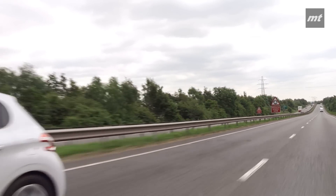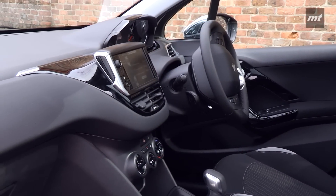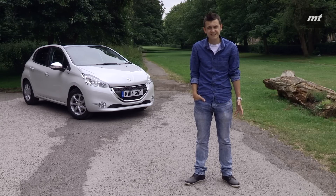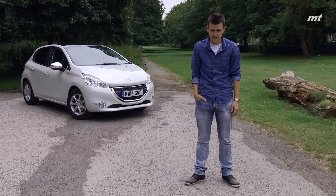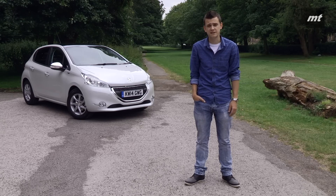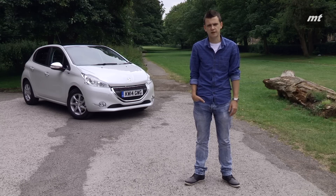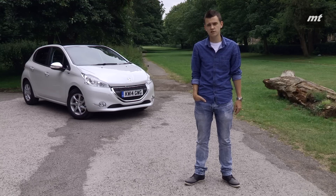There's no doubt that the 208 does exactly what a supermini should. It's efficient, it's practical and it looks the part. But the truth is, in the ring with the Ford Fiesta, the 208 can't quite match its driving dynamics and this may ultimately be the deciding factor between the two, as both have a similar price tag. But what do you think? Has the Ford Fiesta finally found a worthy adversary? Let us know in the comments section and don't forget to subscribe to our YouTube channel.